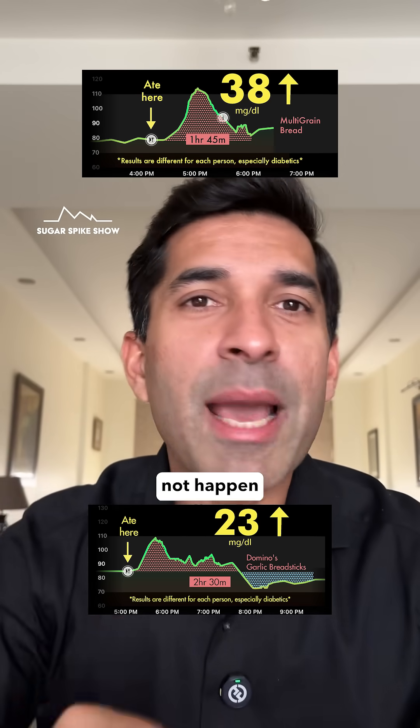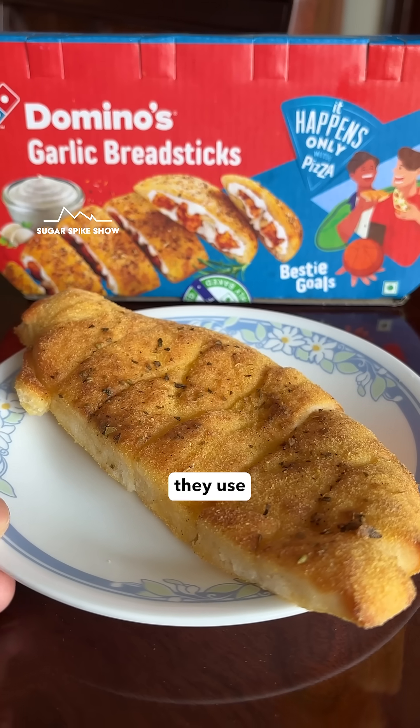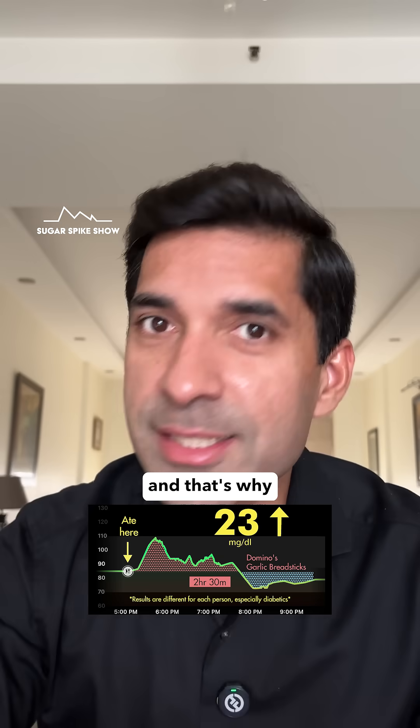And by the way, this did not happen because Domino's uses some miraculous ingredients for their bread. They use maida only. But I think they use a lot of butter or oil in their breadsticks, and that's what affects the sugar spike.